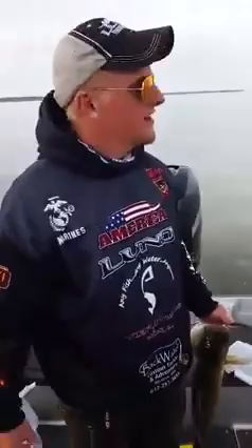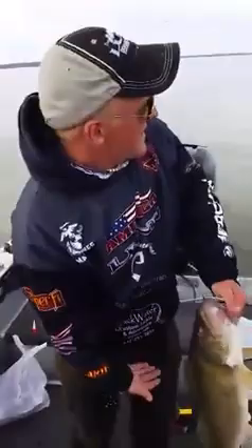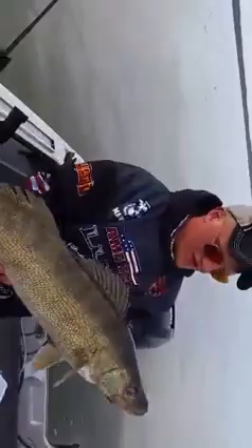Hey guys, this is Max Wishing I Was Fishing Wilson. We're out here on Lake Erie again, pre-fishing. This video won't be posted for a while because I got scolded for posting on Facebook, but we're out here pre-fishing for the MWC and we just caught a beautiful, beautiful walleye.